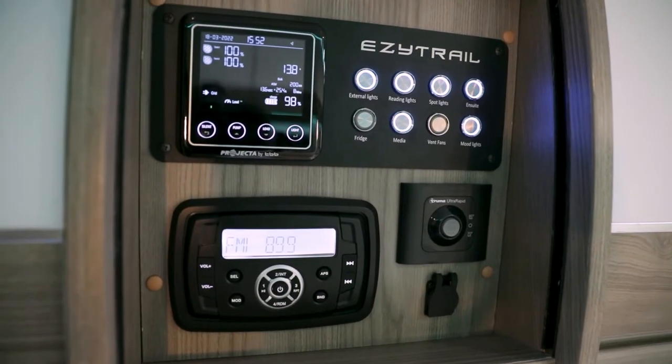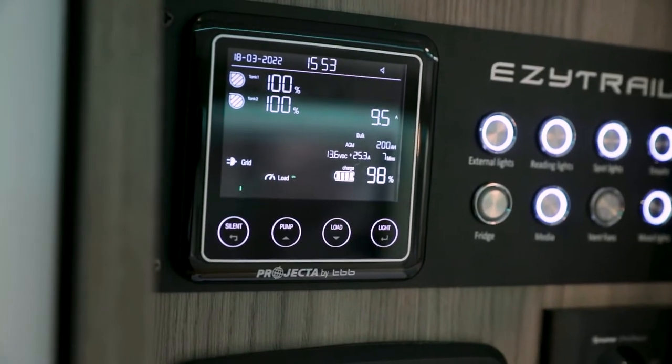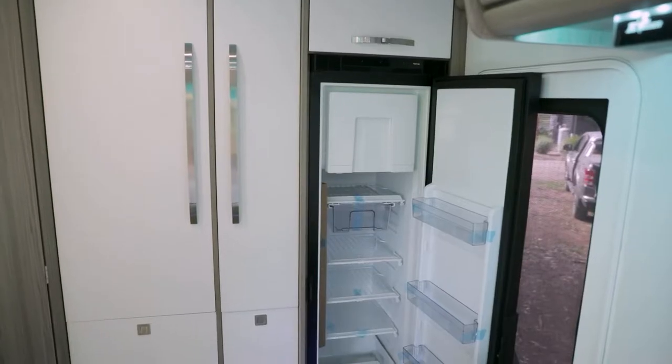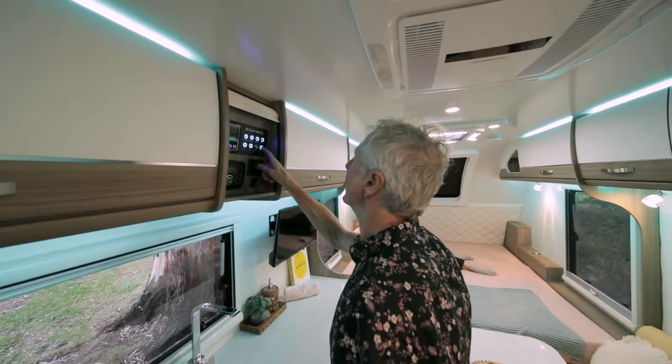The Winton has a comprehensive battery management system which utilises two 100 amp hour deep cycle batteries to run your fridge while you travel, and your amazing entertainment system and LED lighting at the campsite.